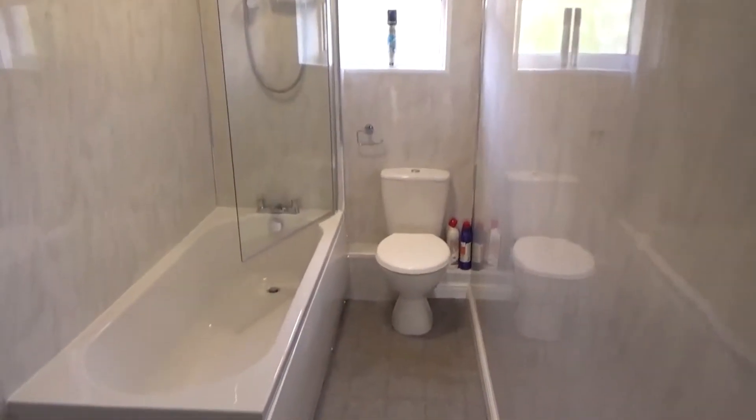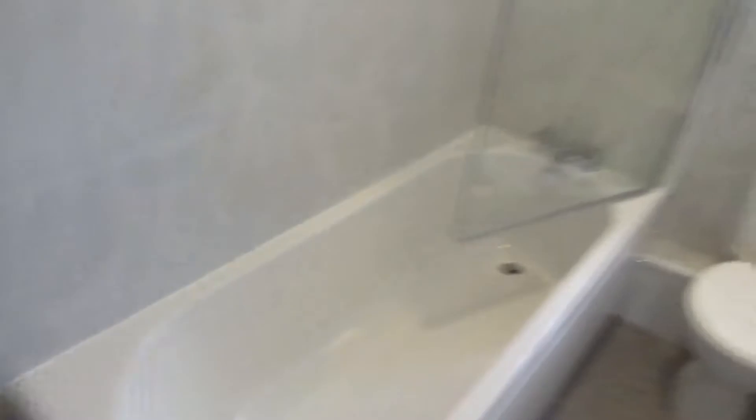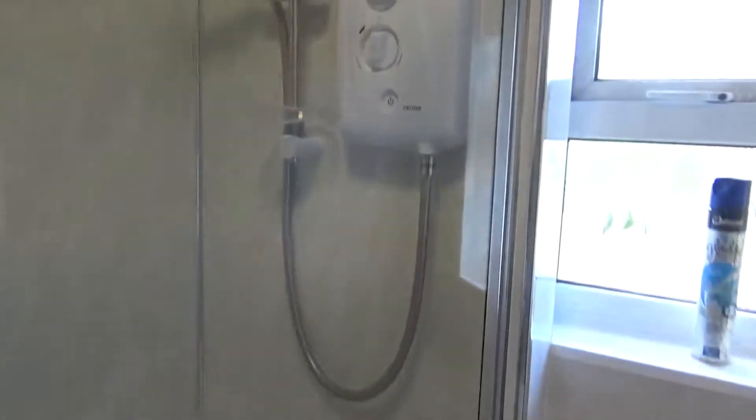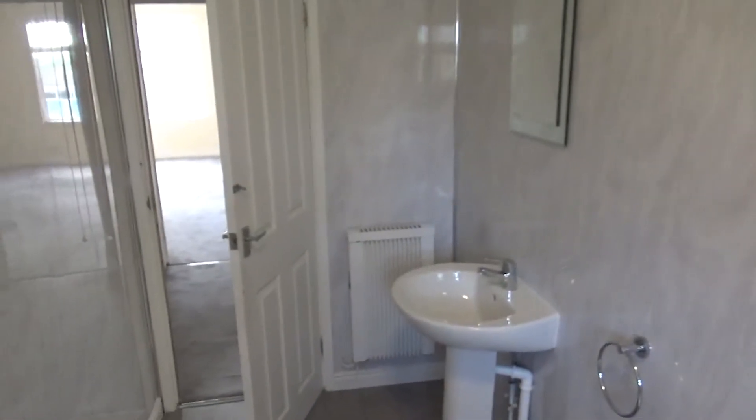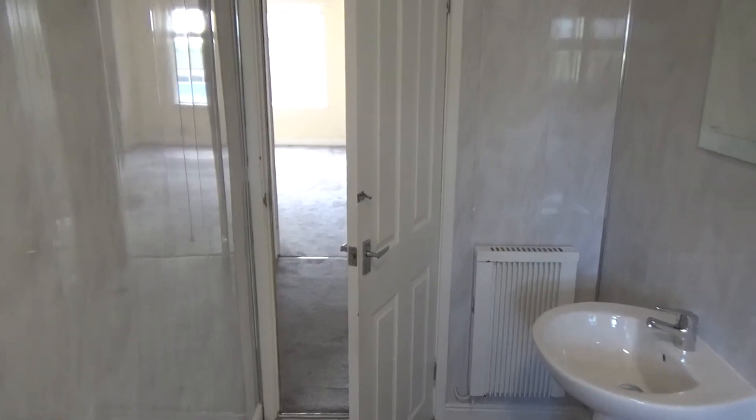Bathroom with classic tiled walls, white suite, and a shower. There you have it — if you're interested, just give us a call or drop us an email. We look forward to speaking to you.